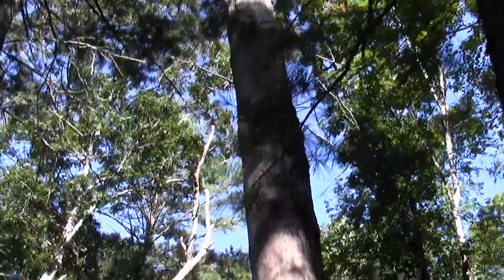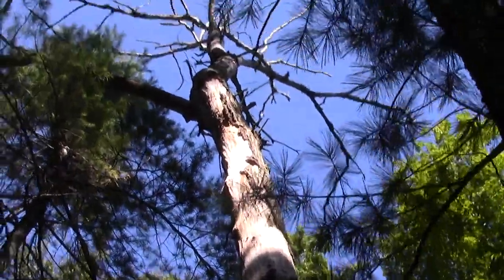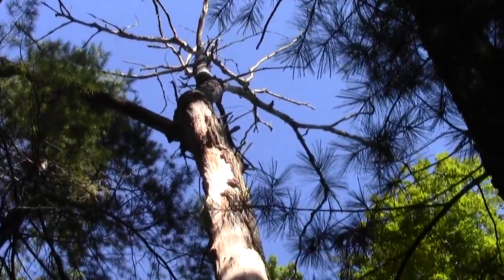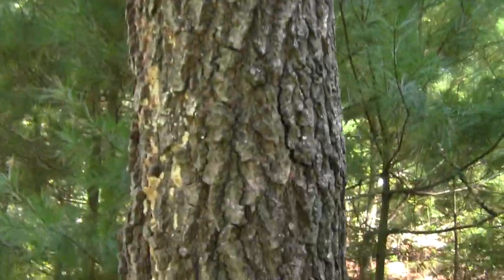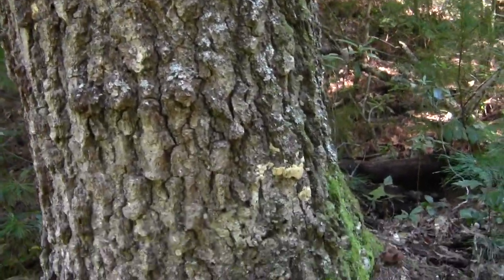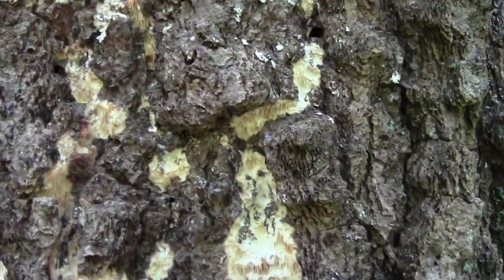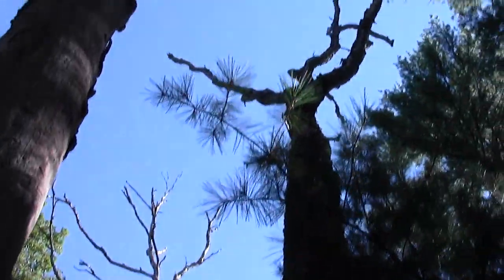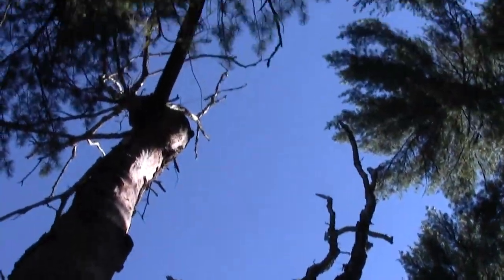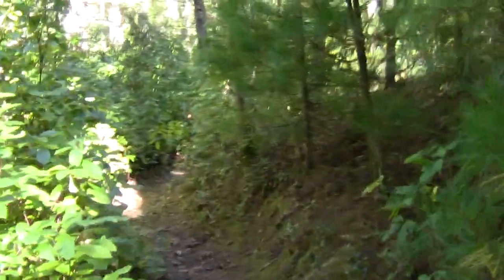Look at that thing. Dead oak with significant deposits — is that sawdust? No, that's an unusual kind of fungi. A couple of old dead oaks. These things are like condominiums for all sorts of critters. High-rises.